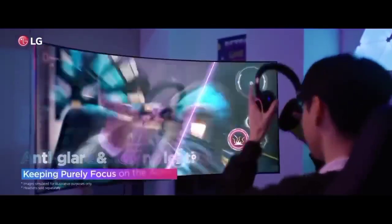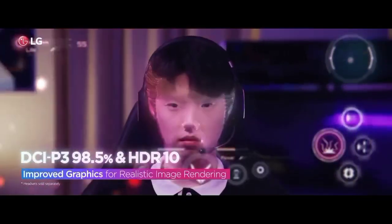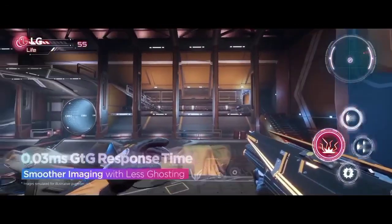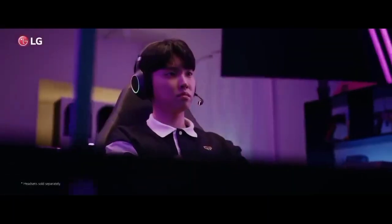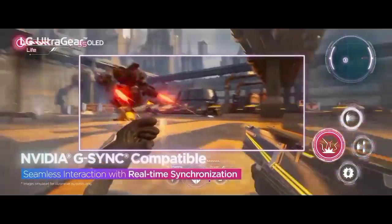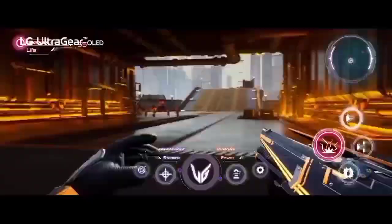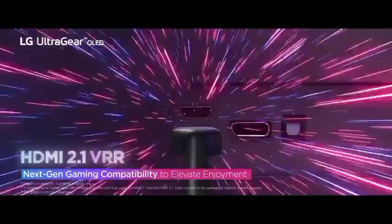Measuring in at a whopping 45 inches, you won't want to pick up the monstrous LG UltraGear 45GR95QE if you live in a cramped space. However, if you've got the desk to hold it, the brobdingnagian display will envelop you and produce an immersive experience that flat monitors simply cannot. The vivid contrast and colors of the OLED screen, paired with HDR10 and an 800R curve, make for a hell of a ride when playing first-person shooters, but you'll find yourself craving more screen space across your Steam library after using this display.